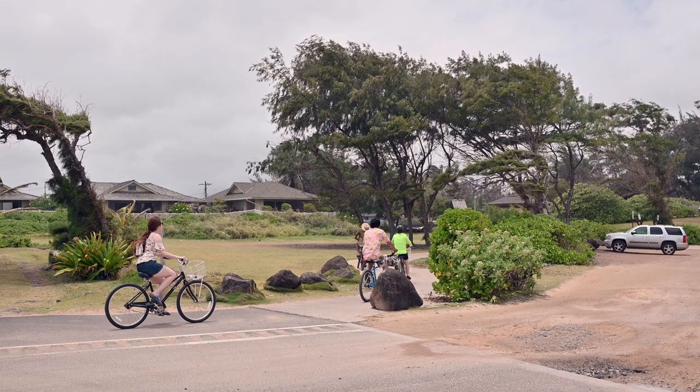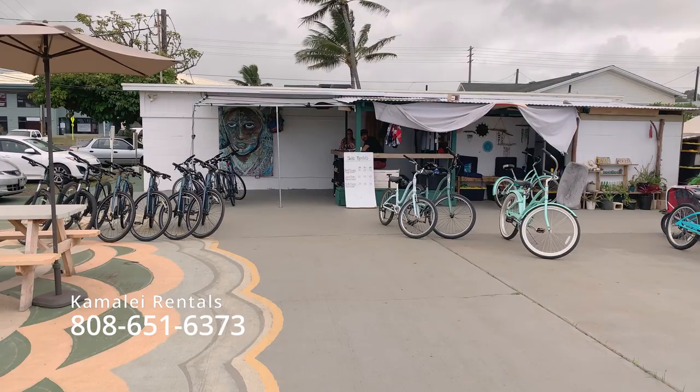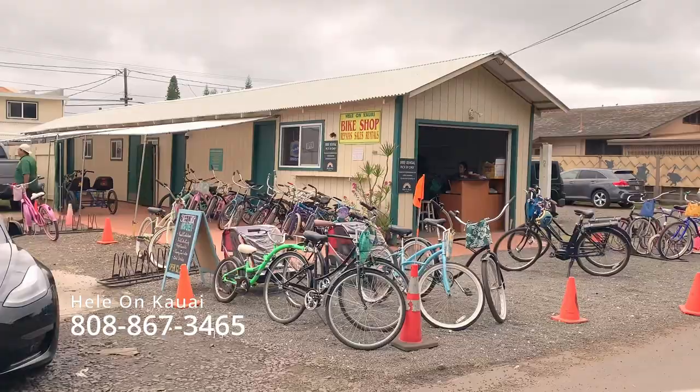If you don't live here, you probably don't have a bike. Fortunately, there are several places in Kapaha where you can rent one. The prices are good, and they do a good job maintaining them. They're all in good shape, so you're going to be happy with what you get.